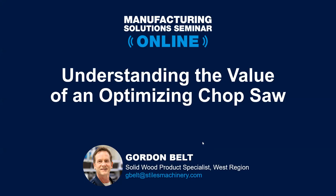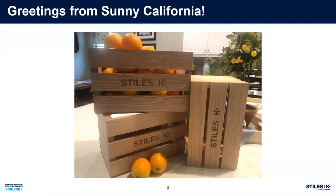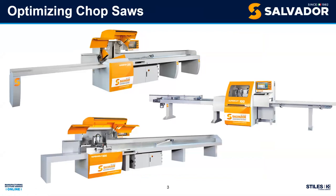I'm coming to you from the west coast, and I know friends in Michigan are experiencing a lot of rain, so I wanted to share some sunshine. We're nationwide — people joining us from perhaps Mexico and Canada as well. Different time zones, so I appreciate you all coming together. We're talking about optimizing chop saws, so let's get right to it. No surprise: I'm going to be talking about Salvador optimizing chop saws today.